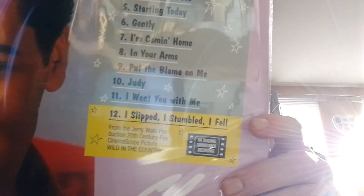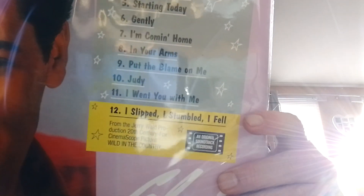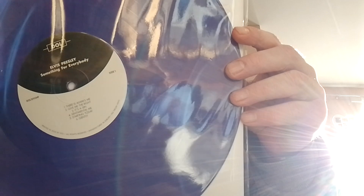The next one is Something for Everybody. Now this one I just got recently and this one is my favourite. It's a lovely purple colour, as you can see.